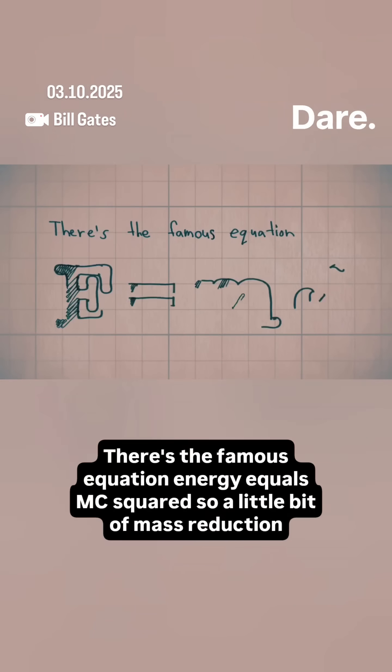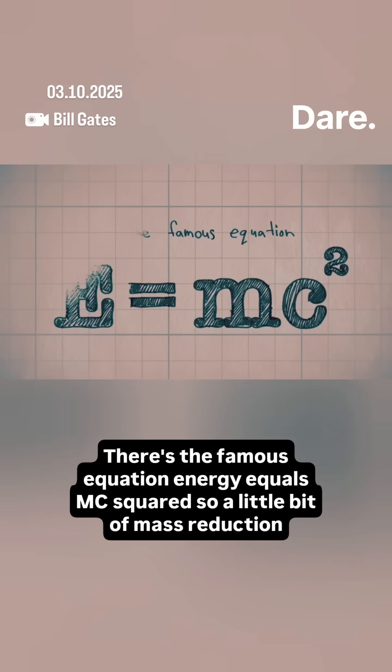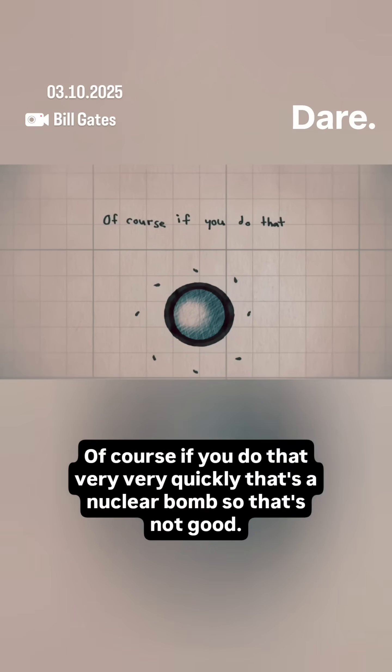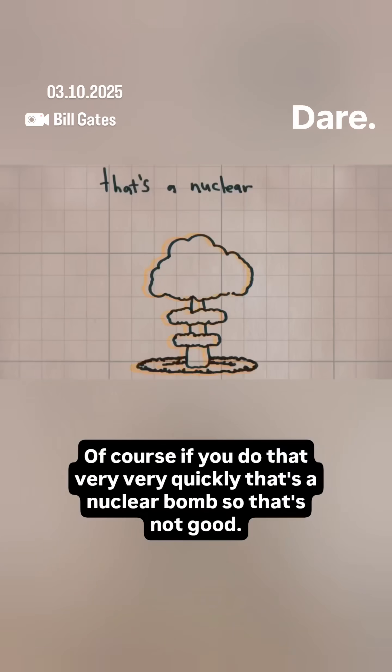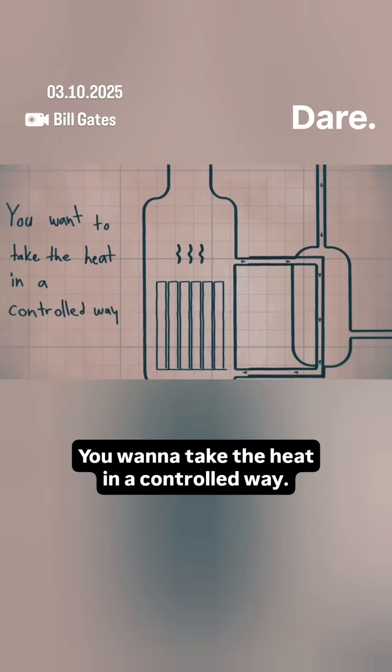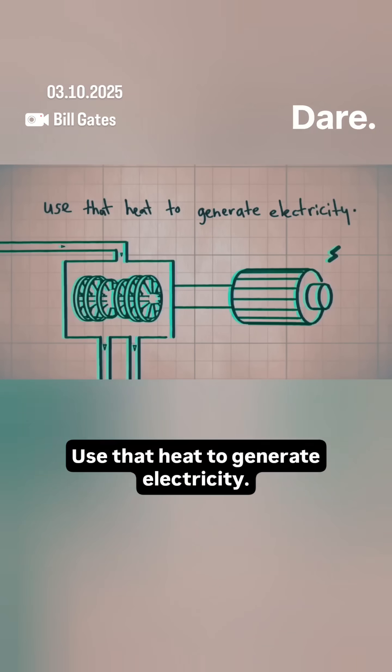There's the famous equation, energy equals mc squared. So a little bit of mass reduction gives you a lot of energy. Of course, if you do that very, very quickly, that's a nuclear bomb, so that's not good. You want to take the heat in a controlled way, use that heat to generate electricity.